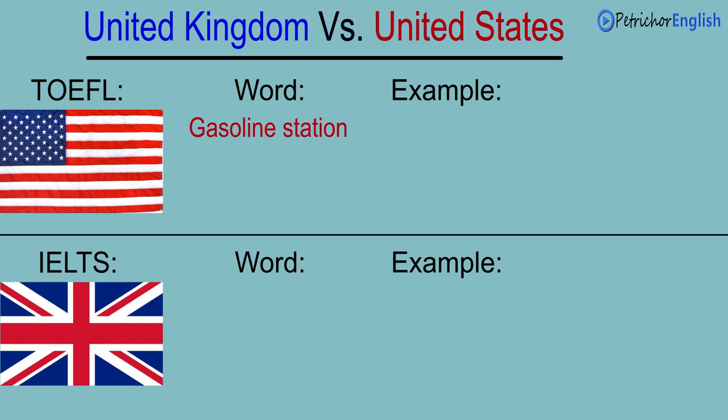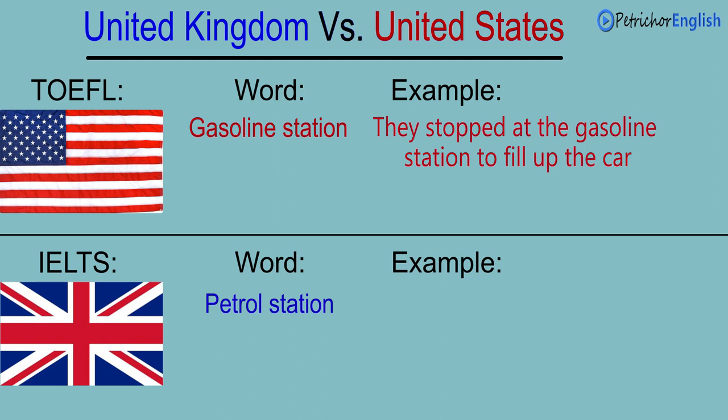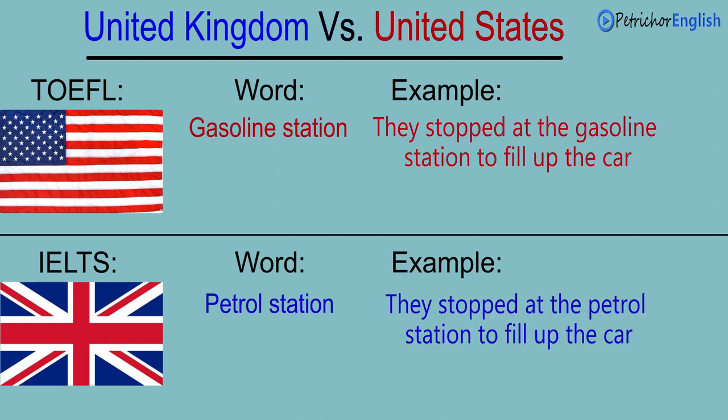Gasoline station. Petrol station. They stopped at the gasoline station to fill up the car. They stopped at the petrol station to fill up the car.